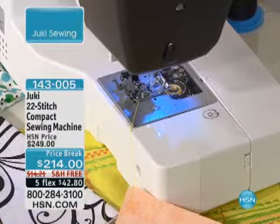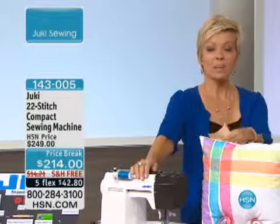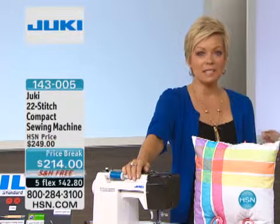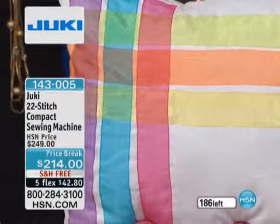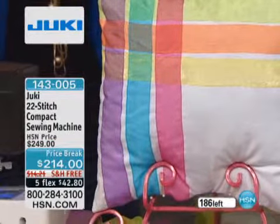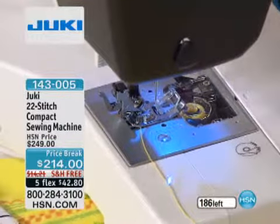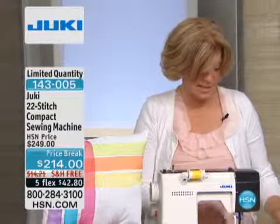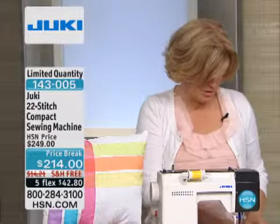With a machine like this, Bernadette, I can do everything from home decor — I see a pillow that you've created — you can even make quilts. Obviously the things that we need to do: the tailoring, the hemming, the darning — you can do all that. It's one of those machines that does it all. And what's nice is when you hear the machine running, there's a sound to a machine, there's a feel to a machine, and this one has a nice little sound and feel — you know it's very good quality.